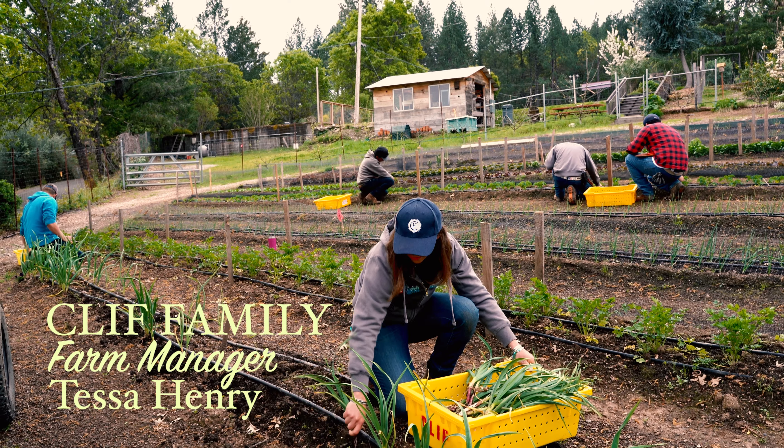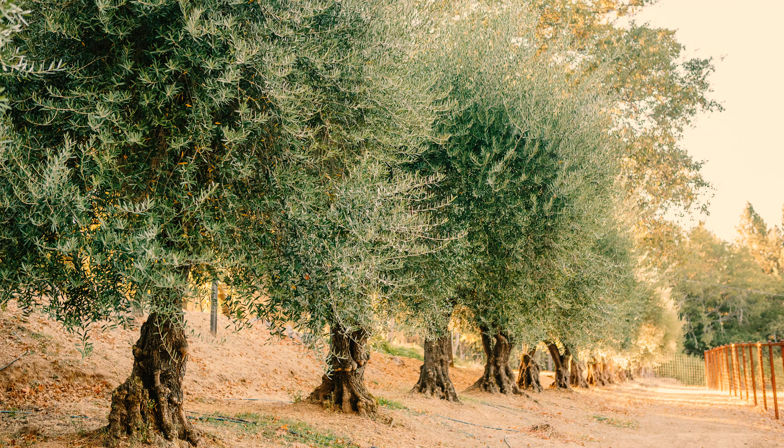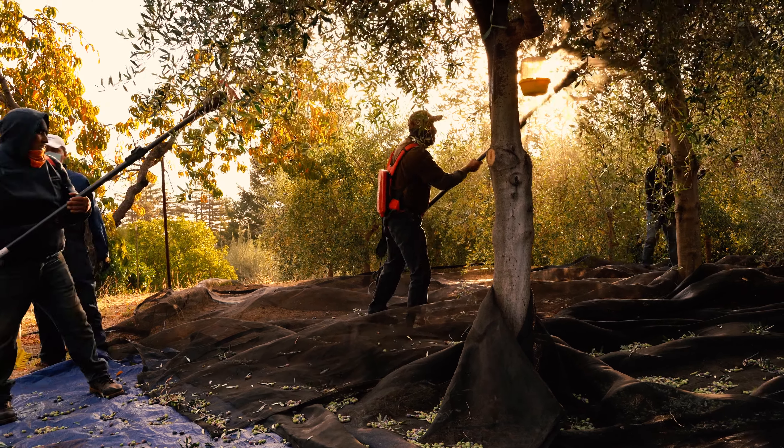Among the diverse fruits and vegetables grown here at the Cliff Family Farm are four acres of beautiful olive groves, making olives our second biggest crop next to wine grapes.